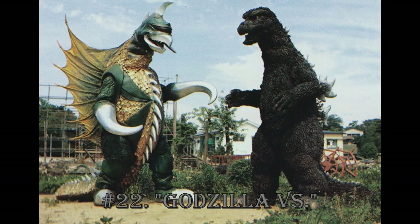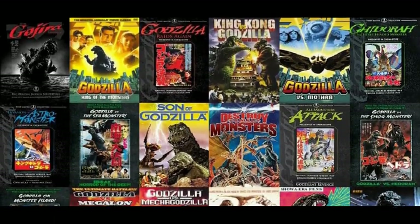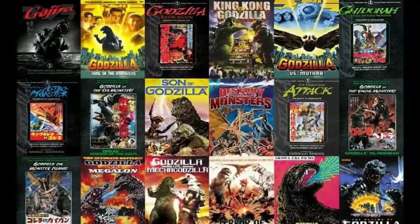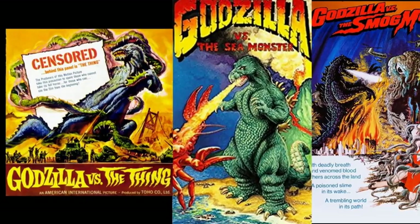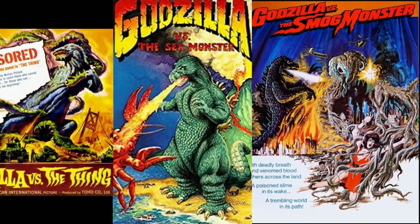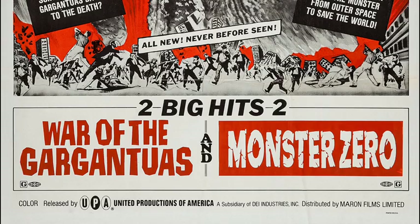Godzilla vs. When you include the American rebranded names, there are a total of seven Showa Godzilla movies that use the Godzilla vs. title. Of course, this is debatable, as some of these movies don't include Godzilla vs. in some of their releases, like how Godzilla vs. Monster Zero is sometimes referred to as simply Monster Zero.